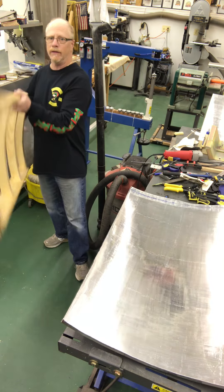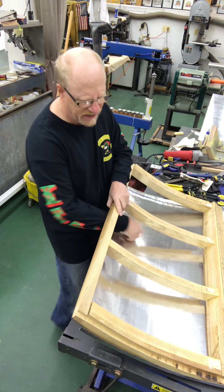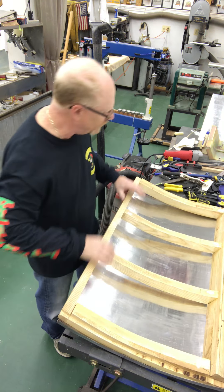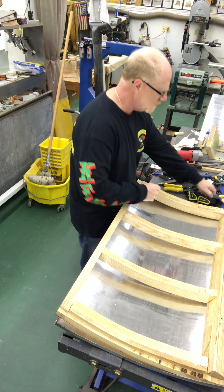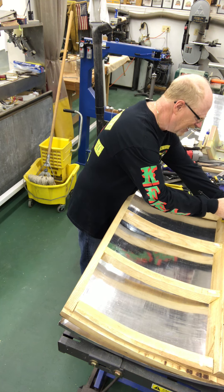We're going to try and fit the lid into here, see if it works. A little tight here, but I think we'll get it to fit. Put some clamps on here to pull this forward.